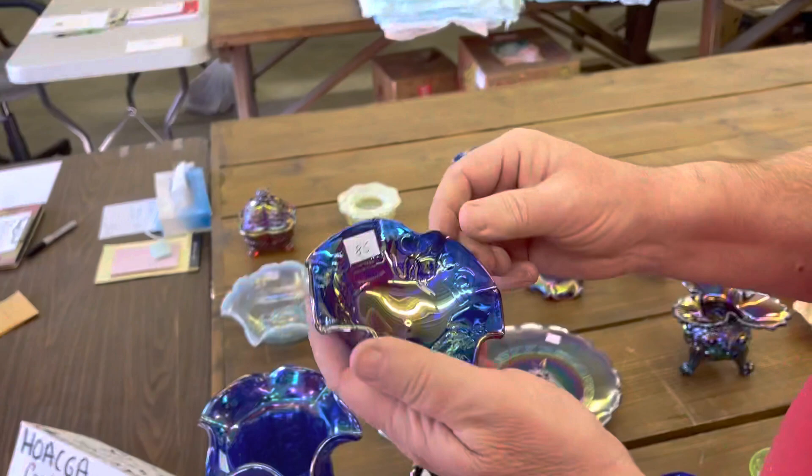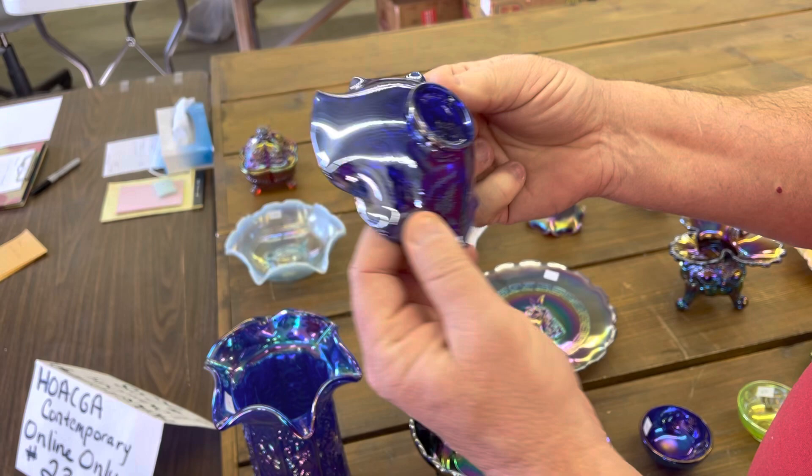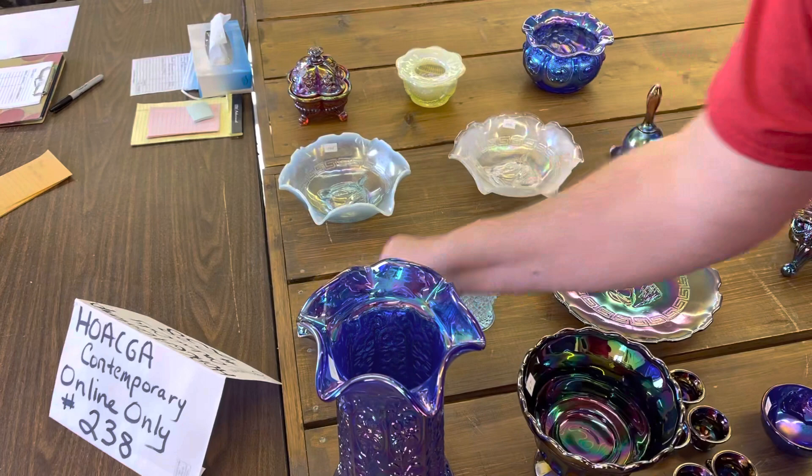Unusual Dorothy Taylor kitten's piece, kind of tri-cornered — a little Dorothy Taylor piece from 1987. Here's a cute little basket, IG. I call it Diamond Point — I'm just guessing — but really cute.